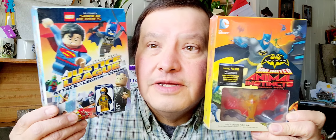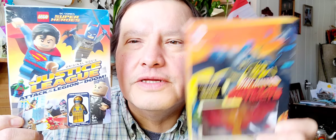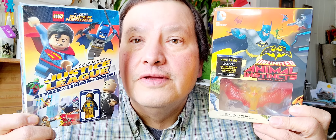Hello everybody, it's Sunday afternoon and this is my DVD haul for this week. I just got these two sets: Ultimate Insect Original Movie Batman — you get a free bat in there — and Justice League: Attack of the Legion of Doom, which has an exclusive figure in it. So let's open the Batman one up first.